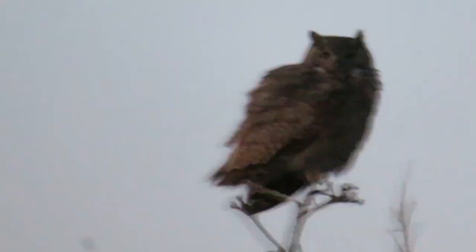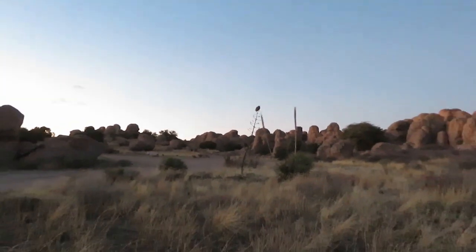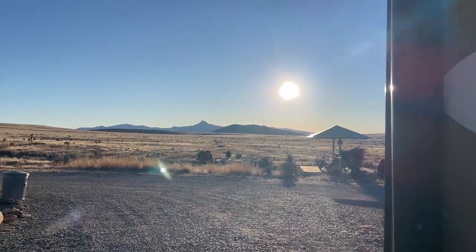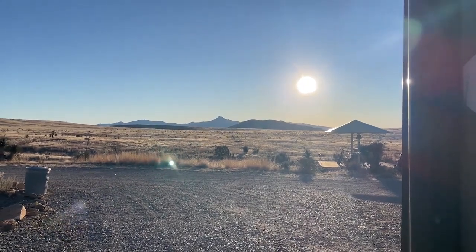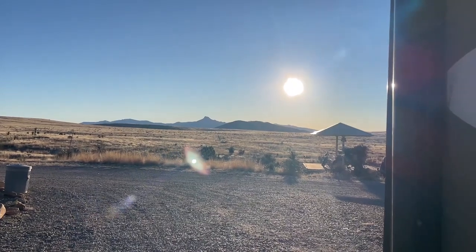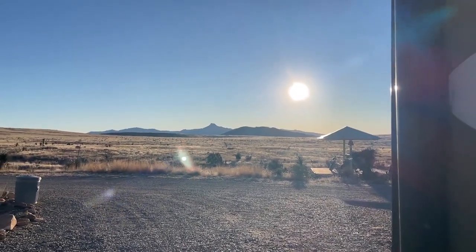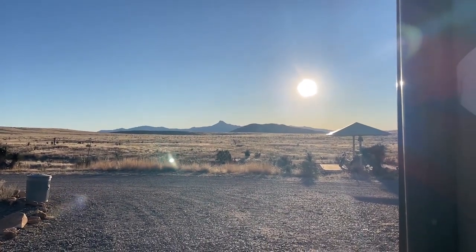This guy is huge. It's a beautiful morning here at City of Rocks. The sun is rising — it's about quarter to eight in the morning. You would probably guess that it's very warm right now, but it's 17 degrees. Colder than it is at home.